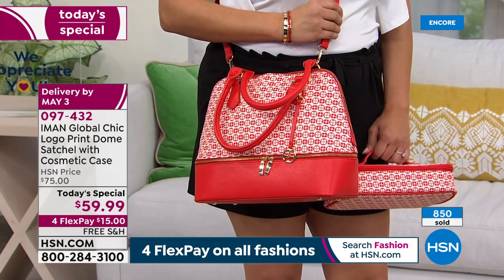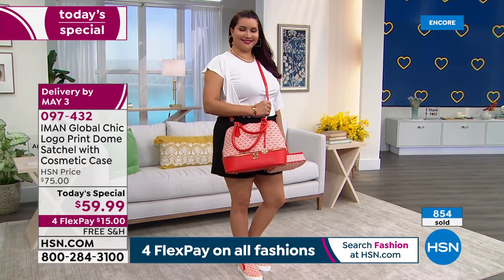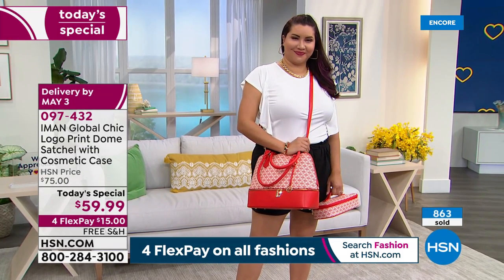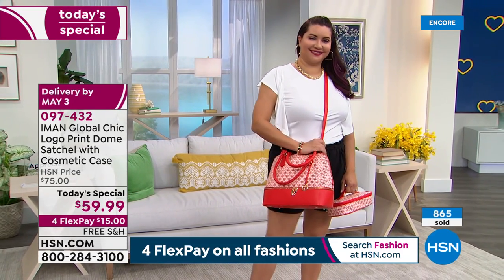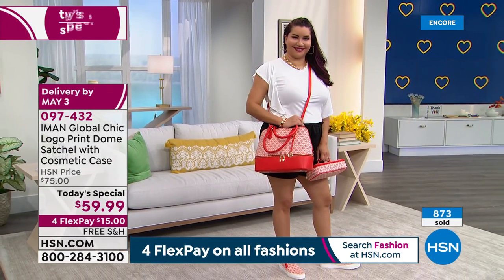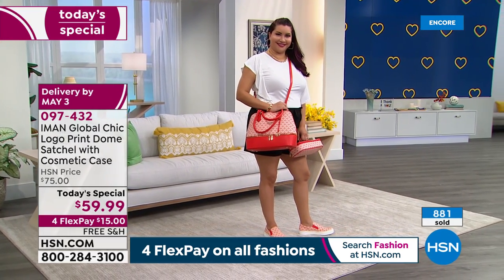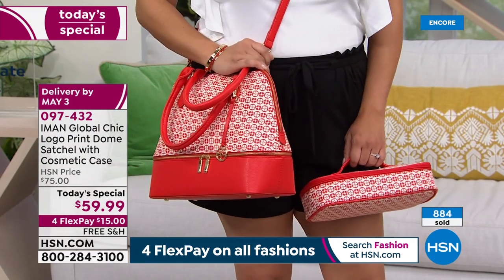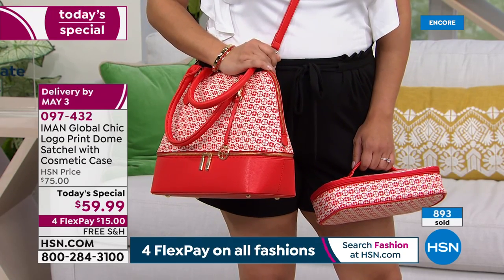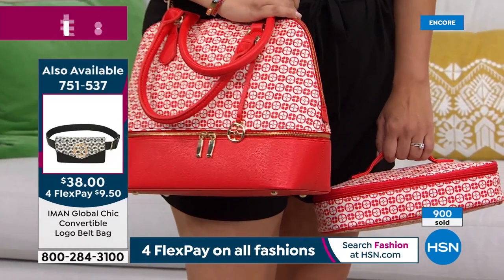I see Annette wearing it crossbody — Iman, you made it slim enough that while it's a medium-sized bag, it looks fantastic as a crossbody. The crossbody has to really work with the bag. It cannot be too small because then it really becomes a small bag — you want something substantial. A dome satchel is never too small; it's usually this size unless designers are charging six thousand dollars for a tiny version.